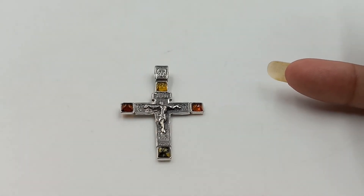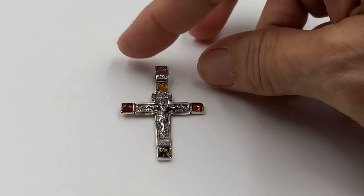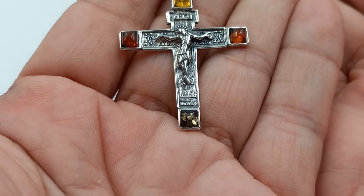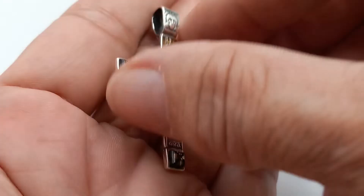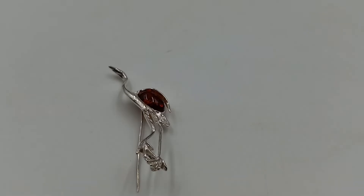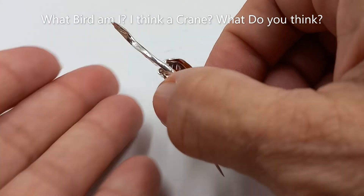Next up is this beautiful tricolor sterling silver Jesus on the cross — isn't that fantastic? It has beautiful detailed work on it. Here is the back — it's a nice large piece and heavy weight.